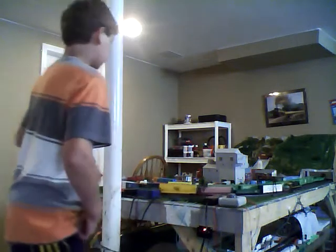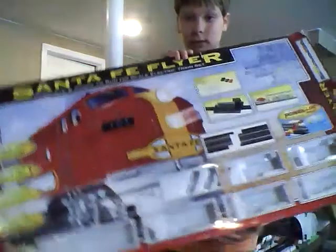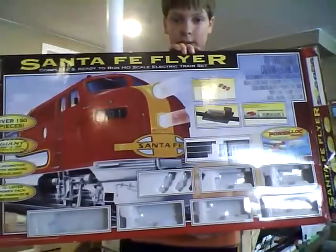And then the rest of the trains here - I'll get the box. This one's out of the box. There's the box for it - it's Lifelike.